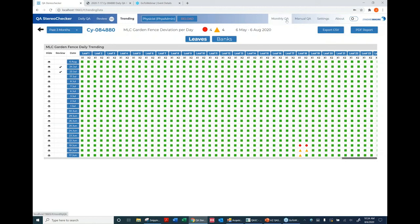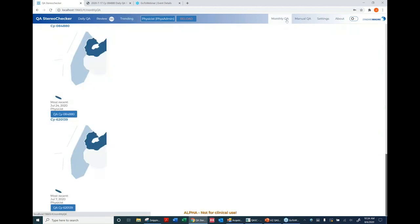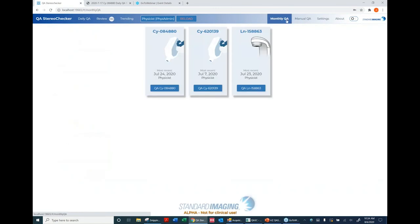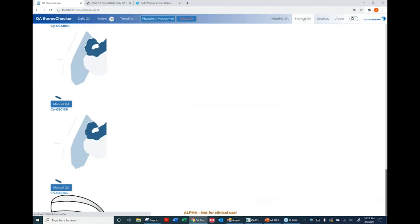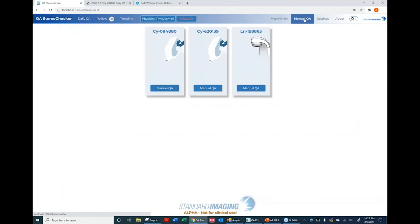For Monthly QA, it functions just like daily QA but also includes a Linac setup. It shows the menu of fields available to run. If no baseline has been established, it can't do analysis — it won't let you run QA until a baseline exists. For Manual QA, the workflow in version 1.4 was admittedly clunky, so a lot was done to improve it in 2.0.